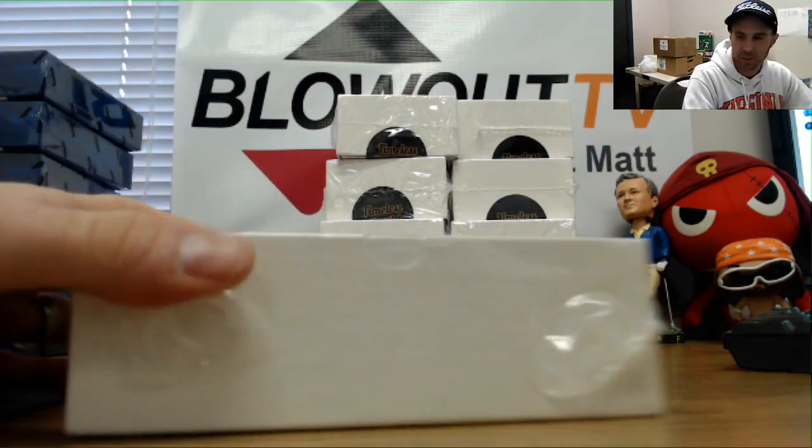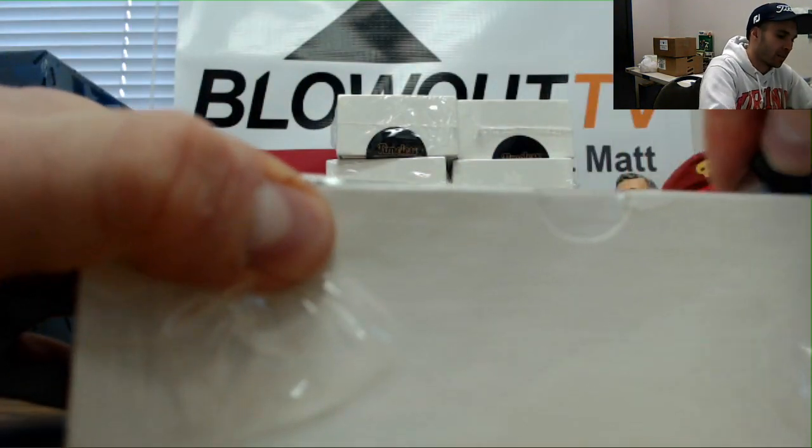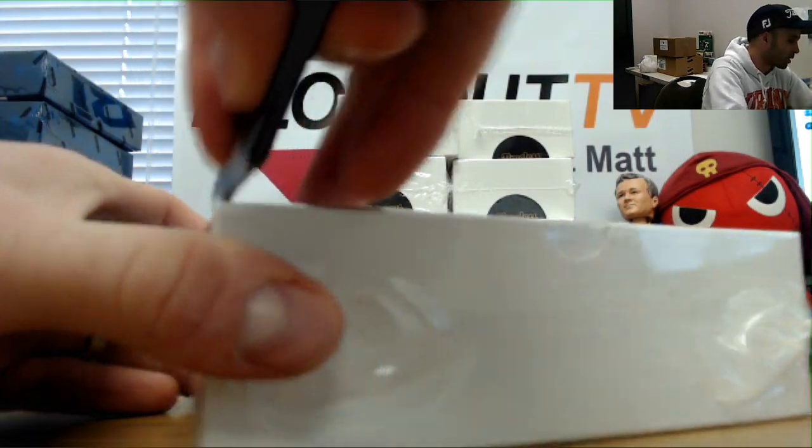I don't think I've ever actually even seen that before — don't really remember opening that much of that product.